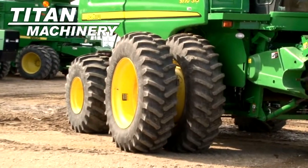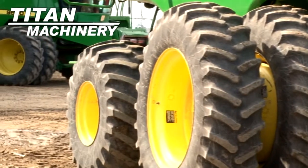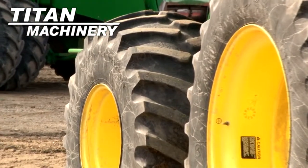Drive tires are dual 520 42s. Steering tires are 28 L 26s. It does have rear wheel assist.